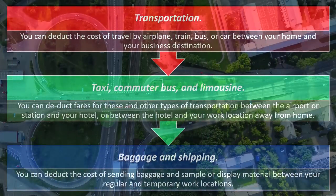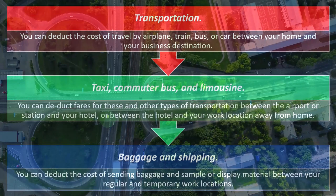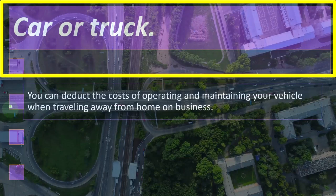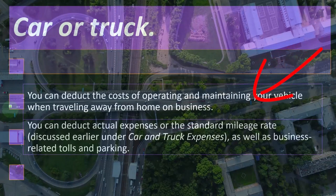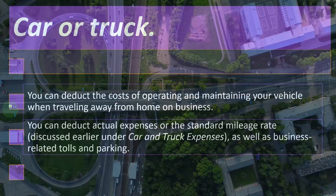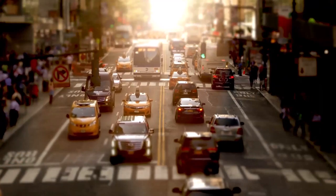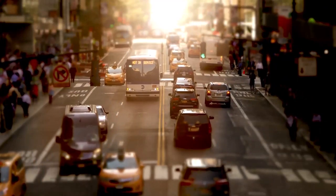So baggage and shipping: you can deduct the cost of sending baggage and sample or display material between your regular and temporary work locations. For car or truck: you can deduct the cost of operating and maintaining your vehicle when traveling away from home on business. You can deduct actual expenses or the standard mileage rate.